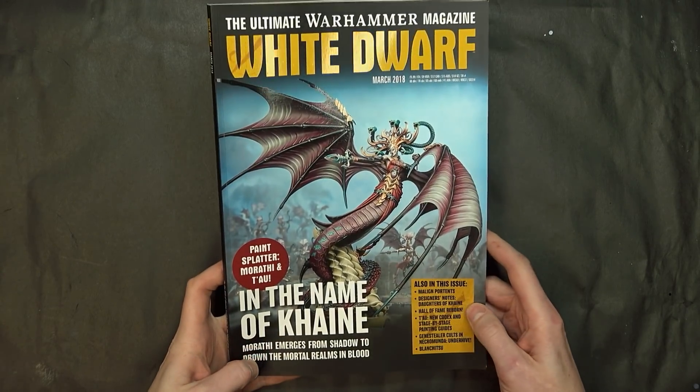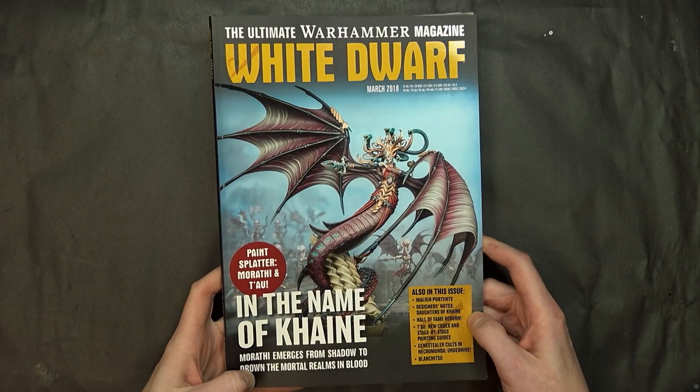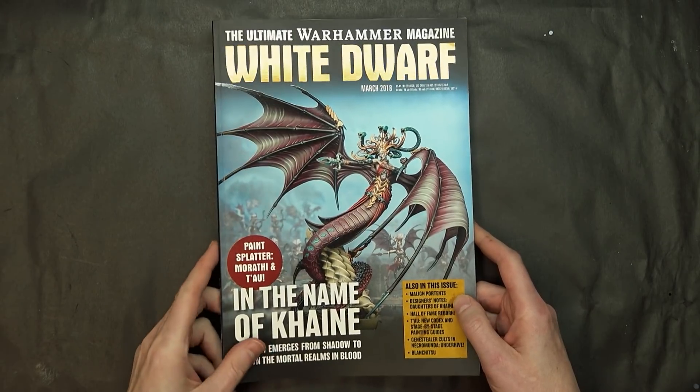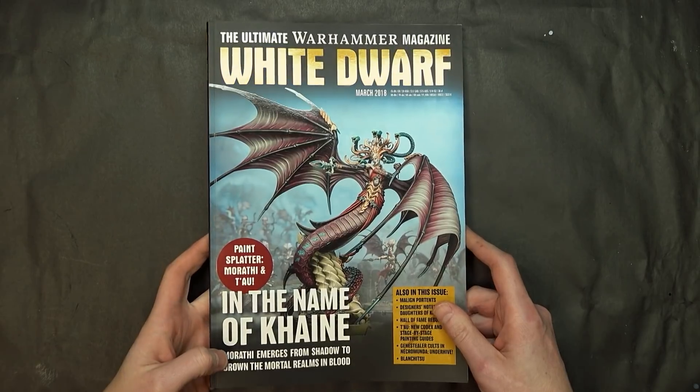March's White Dwarf is here. What's up, Hobby Maniacs? Rob Bearer back again with you today, checking out the new White Dwarf. This thing is crazy — there's all sorts of stuff in here.